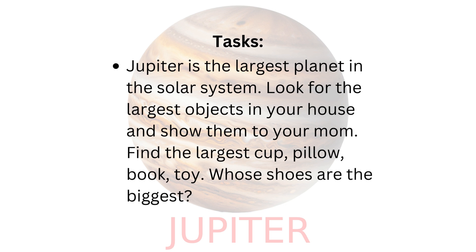Find the largest cup, pillow, book, toy. Whose shoes are the biggest?